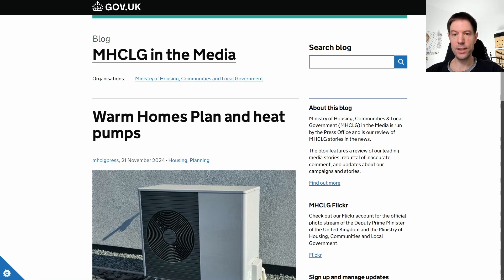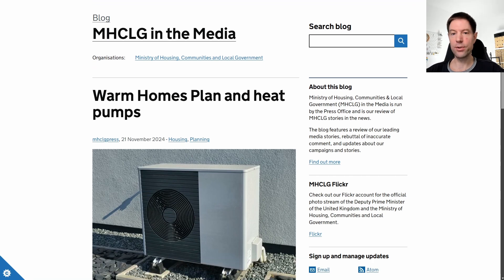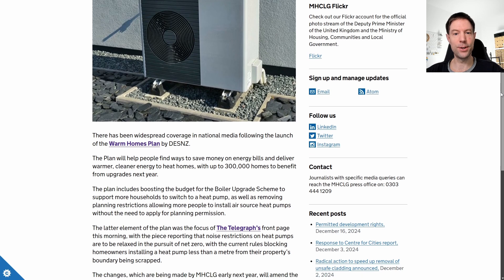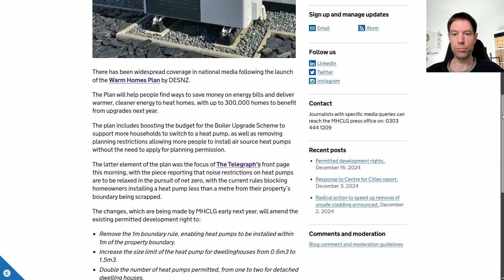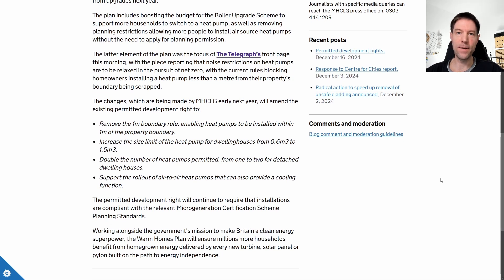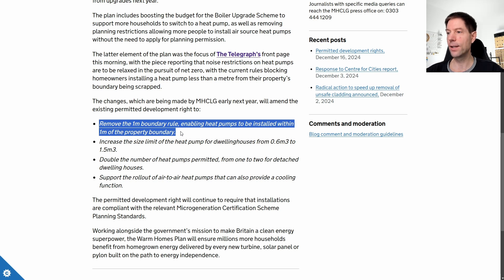The changes to the Warm Homes Plan are very interesting because they are going to remove a lot of those previous restrictions that have been making heat pump installations very difficult and annoying. Up until now there have been various planning restrictions, including a one-meter boundary rule — meaning anyone who needed to site their heat pump closer than one meter to a boundary would need planning permission by default. The proposed changes basically get rid of that entirely, so if you have to place your heat pump near a boundary you won't have to worry about planning.